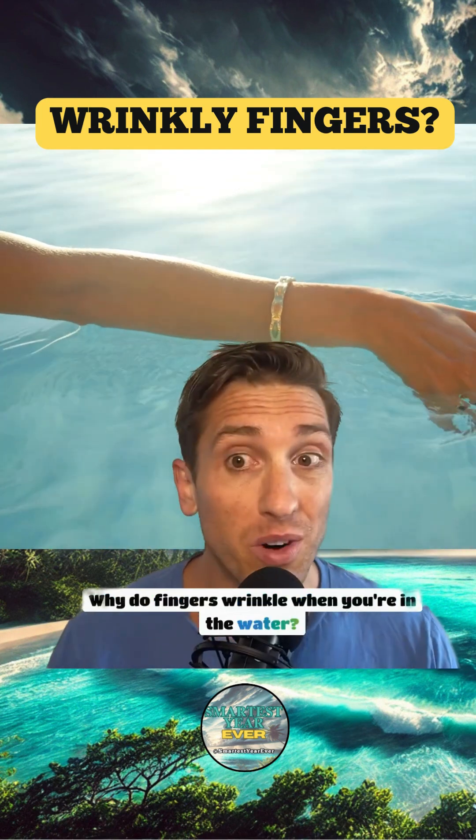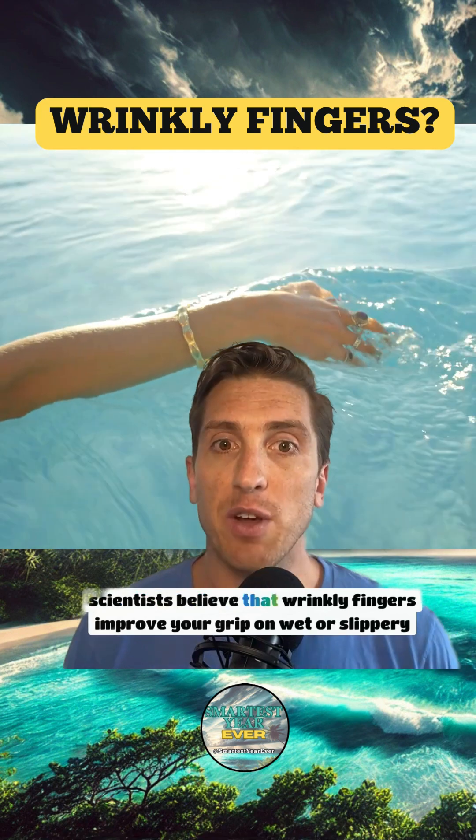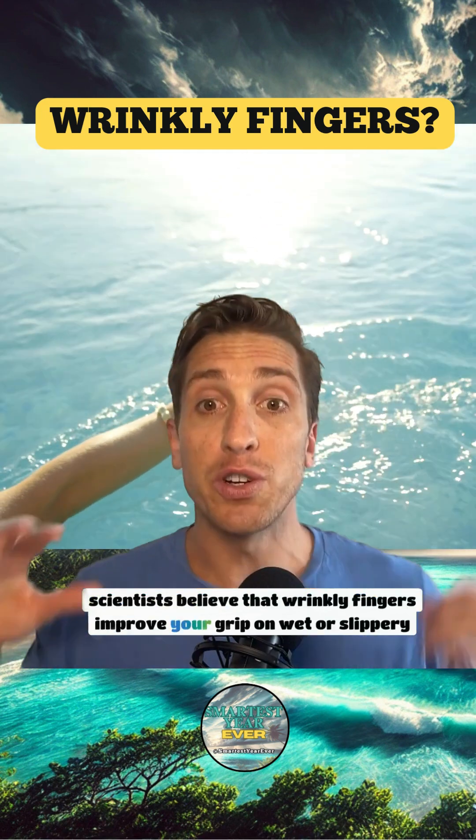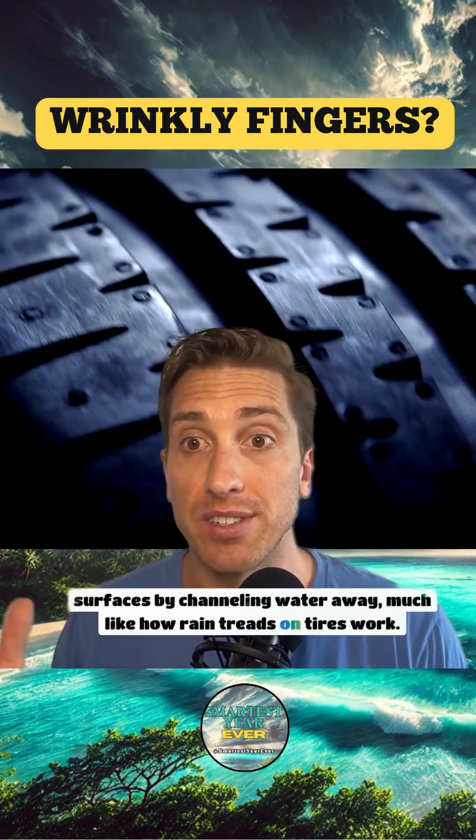Why do your fingers wrinkle when you're in the water? Turns out it's an ancient survival trick. Scientists believe that wrinkly fingers improve your grip on wet or slippery surfaces by channeling water away, much like how rain treads on tires work.